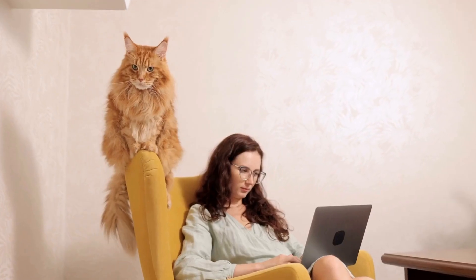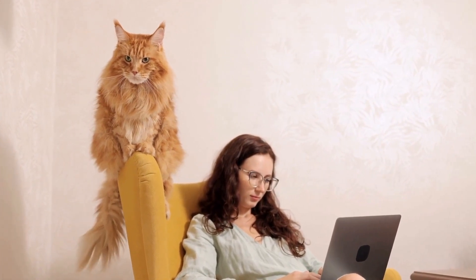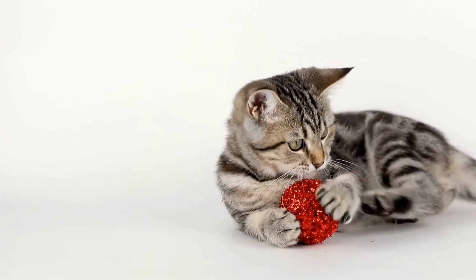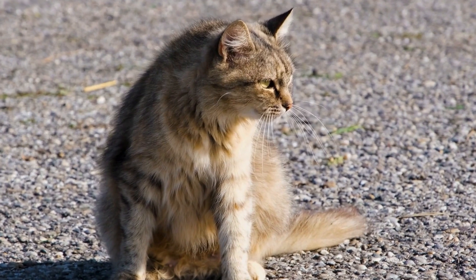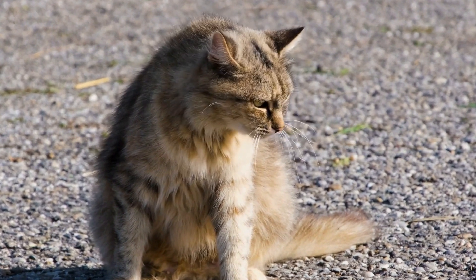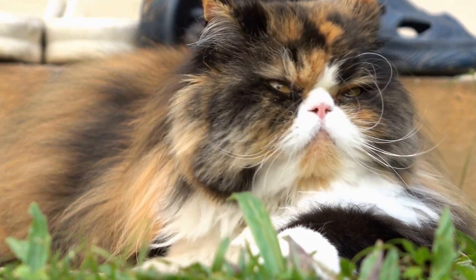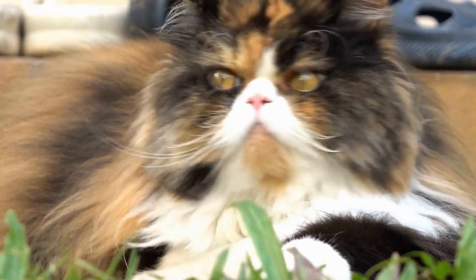Not only do cats excel at hiding, but they also possess extraordinary skills when it comes to seeking. Their hearing is incredibly accurate, allowing them to locate the smallest of movements. Their eyes are equipped with superior night vision, enabling them to see even in the darkest corners. These heightened senses, combined with their agility and speed, make cats quick and efficient seekers during the game.